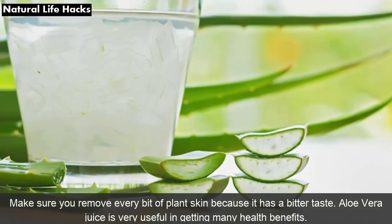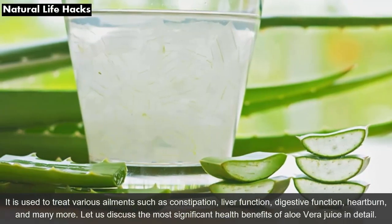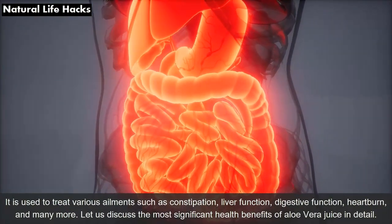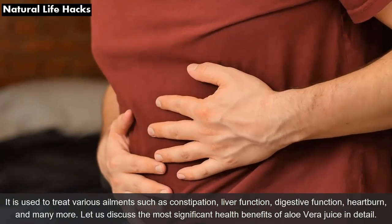Aloe vera juice is very useful in getting many health benefits. It is used to treat various ailments such as constipation, liver function, digestive function, heartburn, and many more. Let us discuss the most significant health benefits of aloe vera juice in detail.